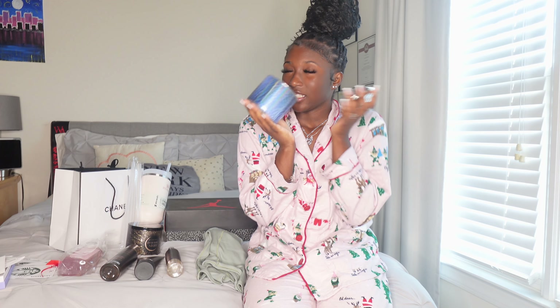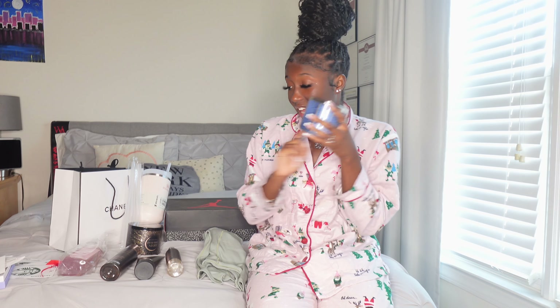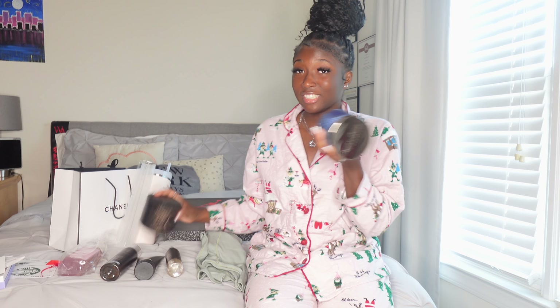Now we're gonna move on to Bath and Body Works. I got a hand soap in Champagne Toast and the packaging on this is so pretty. So yeah, I got a hand soap in Champagne Toast — it smells good.